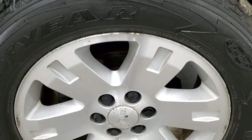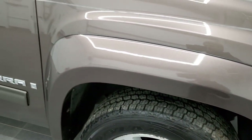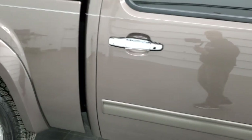The passenger side rim has no major scuffs or scrapes — just a little bit of the corrosion you'd expect on a truck with this many miles. As you go down this side of the truck, take note of how clean the body is, how reflective and mirror-like that paint is.